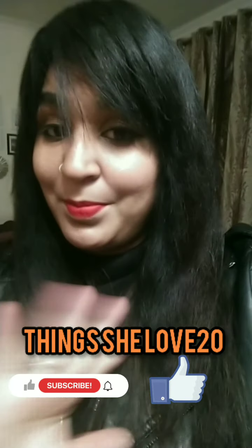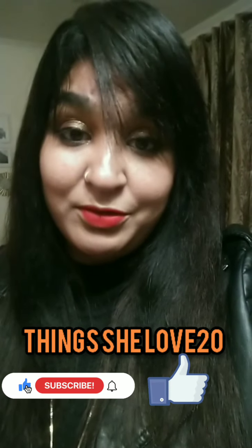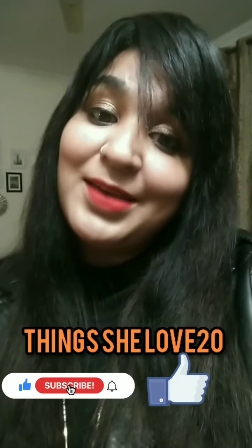That brings us to the end of the video. I hope you enjoyed it and love these pieces — I'm sure they're going to make your winter stylish too. They are the most comfortable and cozy jackets you can own and will go a long way through winter and spring. Do give me a thumbs up, subscribe, and press the bell icon. Until next time, lots of love — stay cozy and stay warm!